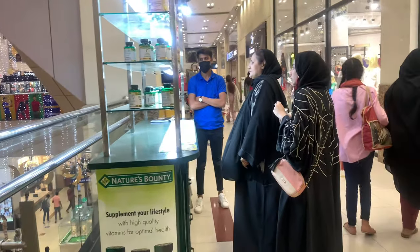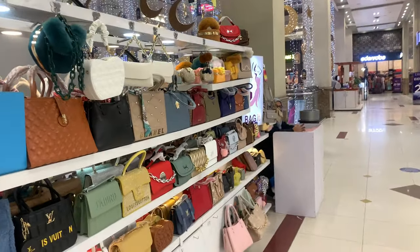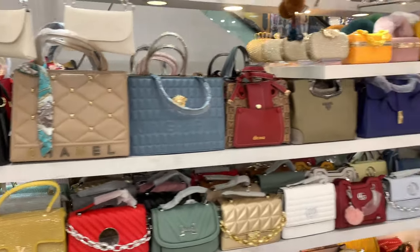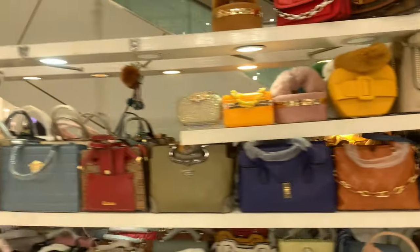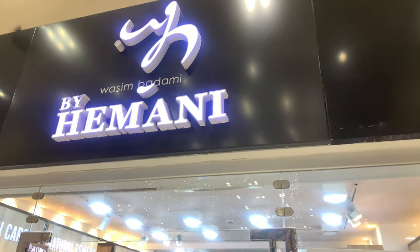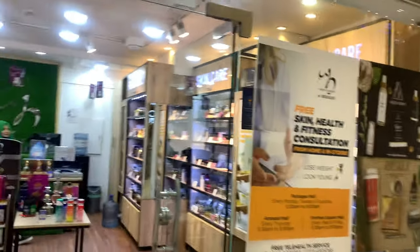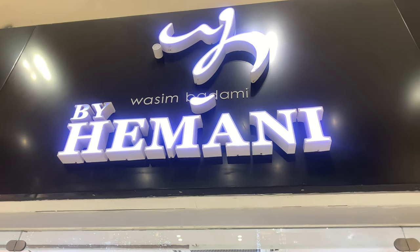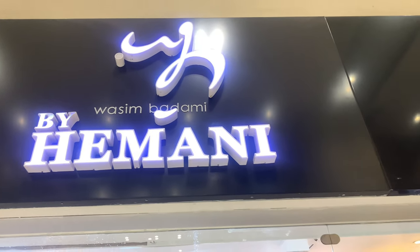We are looking around the whole floor. On the first floor you can find stalls — this is handbags. Different handbags — looks beautiful. This is Wasim Badami by Hamani. It should be Hamani by Wasim Badami, not Wasim Badami by Hamani. Wasim Badami, are you listening? It's just to attract customers.